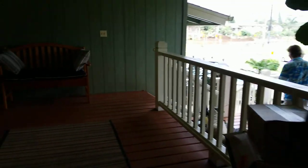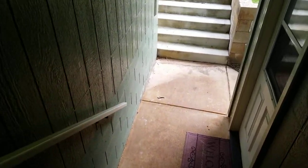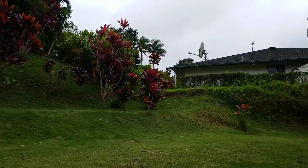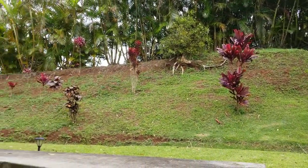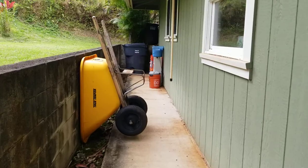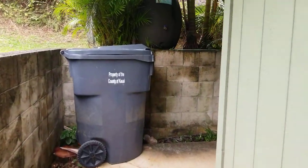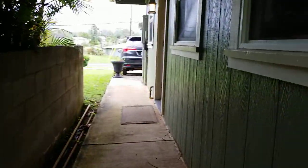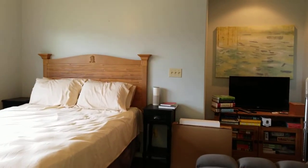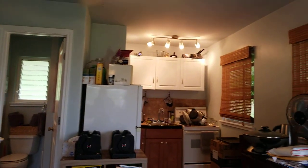We'll walk out back here. You can see the backyard. There's a studio back here on the side. Got the studio — ADU. Bathroom and a little kitchenette.